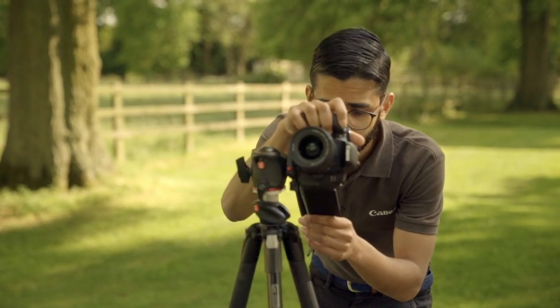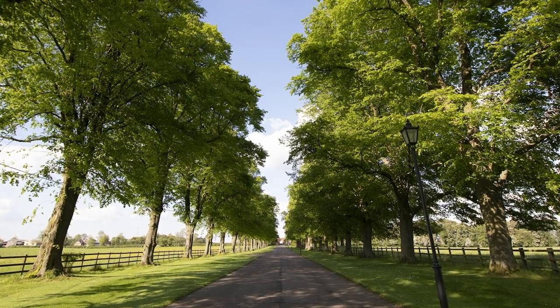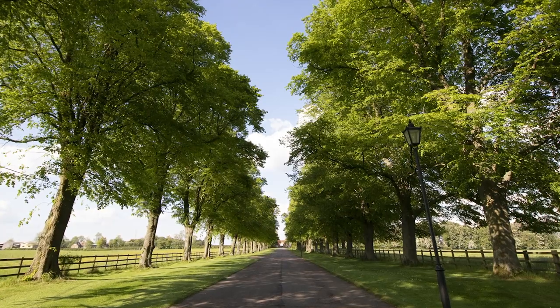When taking a landscape shot, composition is key in creating some drama in your images. Think about any natural lines that are available, such as rivers, rocks, trees and buildings, as this will draw the eye to a focal point in the image.